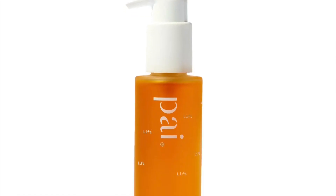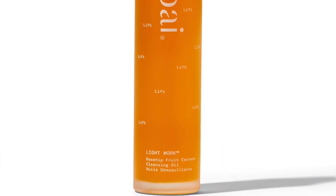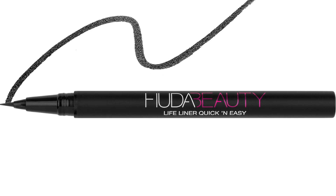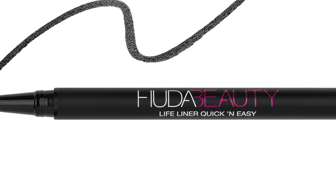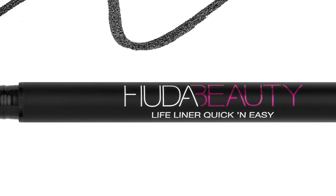The first product is from Pi — it is the Lightwork Cleansing Gel, 100 mils. Indeed full-size, retailing at £33. Not a bad beginning. The next product is a Huda Beauty Lifeliner Quick and Easy. Now I have with me here the first Huda Beauty Lifeliner — the double-ended one with liquid at one end and a pencil at the other end. But this one you get is 1 gram, which is indeed full-sized, and retails at £15.90. So the first two products of this advent calendar are indeed full-sized.